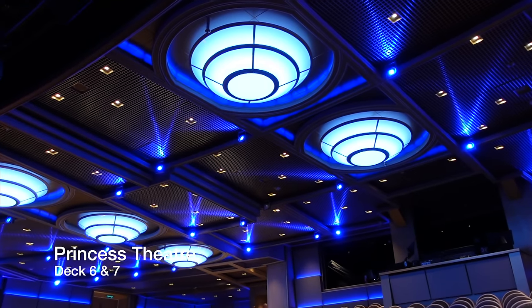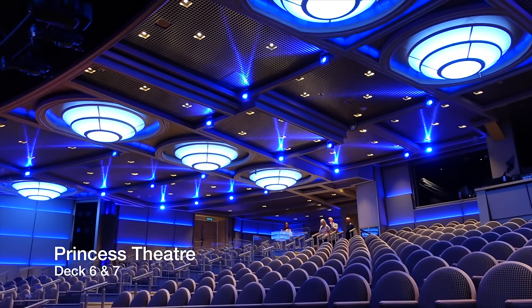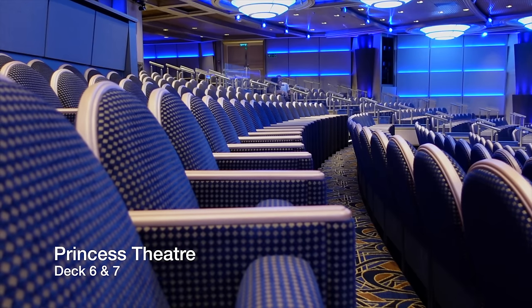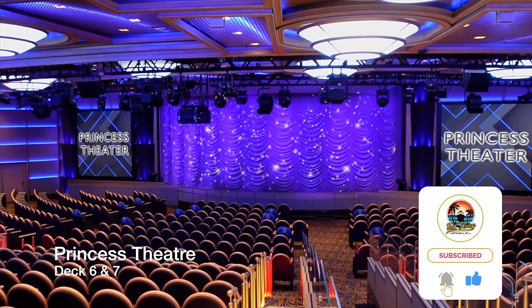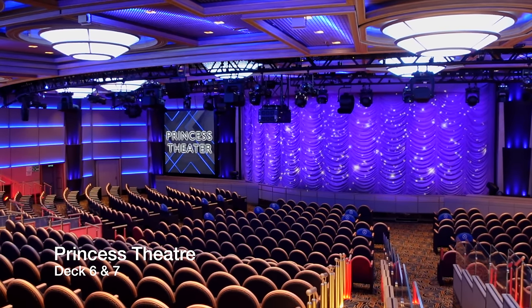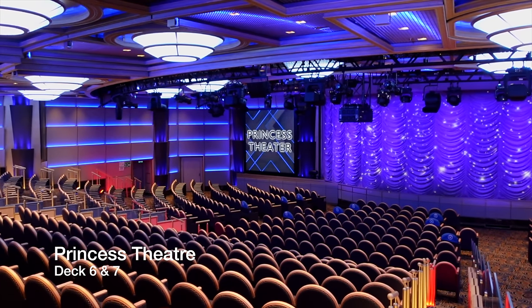Remaining at the forward end but now on Deck 6, you'll find the Princess Theatre. Seating close to a thousand passengers and spanning Decks 6 and 7, this is the main entertainment venue onboard, hosting anything from West End-style shows to tribute acts and comedians. The Princess Theatre operates on a first-come, first-served basis, but if you'd like to guarantee yourself a seat, just book through the Medallion app.